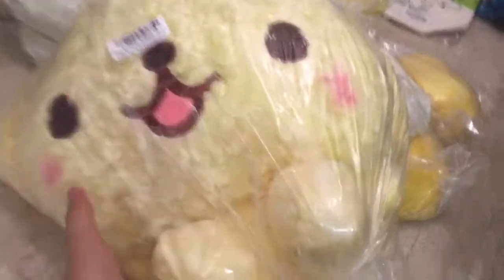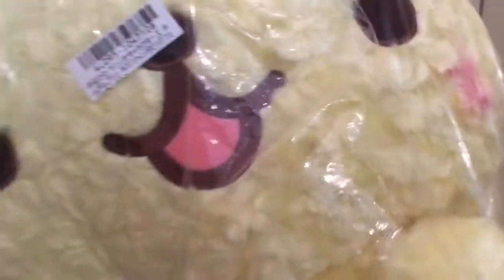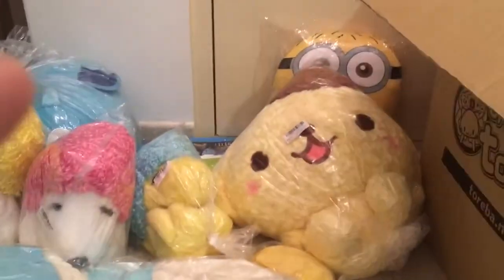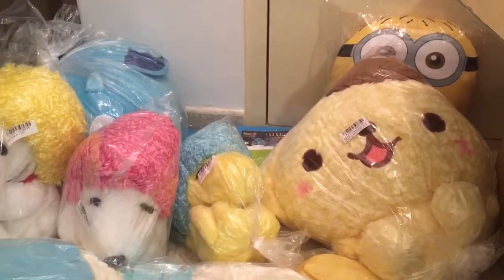Next one is the bigger prize — Pompompurin! The huge Pompompurin big face plush. Oh my god, this is really really beautiful. Look at the color and the texture — oh man, this is really really big and really really nice.